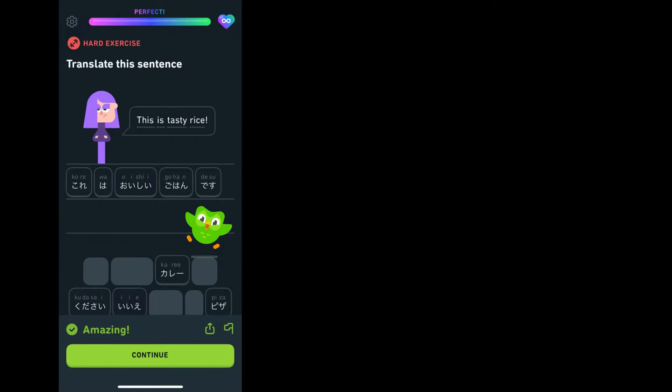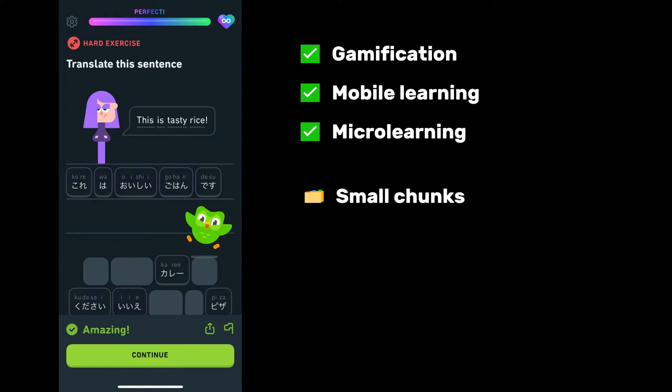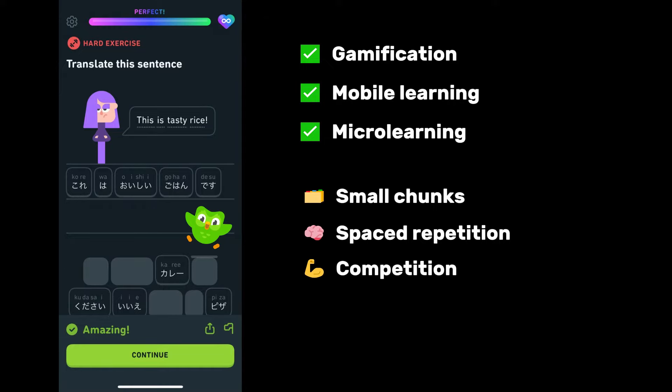Remember Duolingo, a learning app? That's the perfect example of gamification, mobile learning, and micro-learning. It divides learning modules into small chunks, applies spaced repetition, gauges learners' attention, stimulates competition, and more.